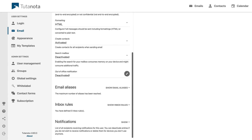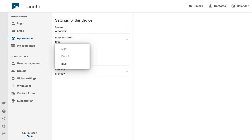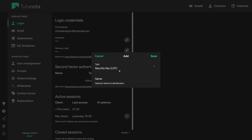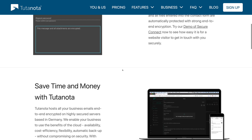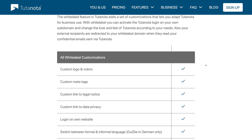The Tutanota settings are more in line with what I like about ProtonMail. You can adjust the appearance, including activating dark mode. Advanced security logs are present, and Tutanota is the only option in this video that natively supports physical security keys for two-factor authentication. There are also some powerful business-targeted features, such as an embeddable secure contact form for your website, and a white label option to have your company's name and logo on the web interface.